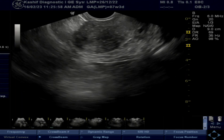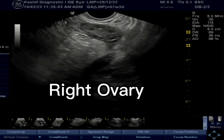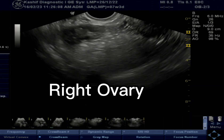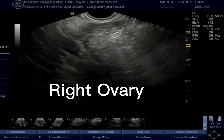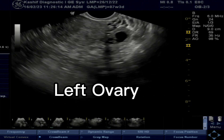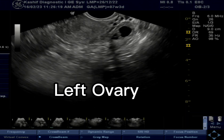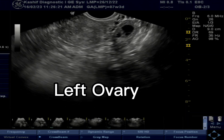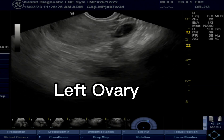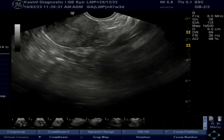Now the uterus is visualized — it is empty, no sac seen in it. The right ovary is normal, no mass, no cyst seen, and there is no cul-de-sac fluid or free fluid in the pelvis. The left ovary is also normal, and no free fluid is seen.